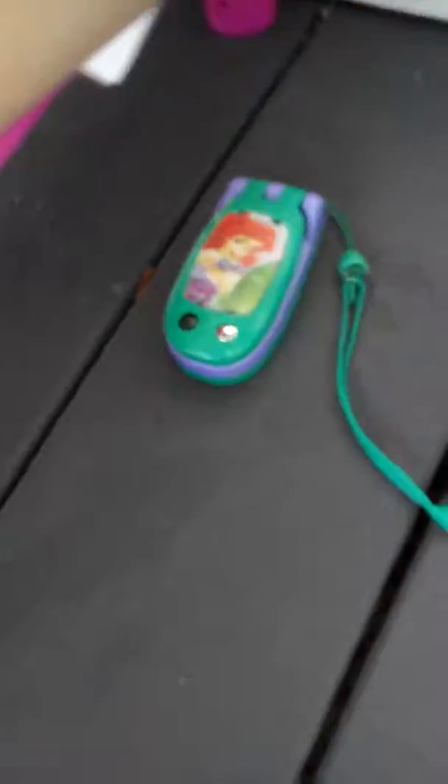And over here, here is my toy phone. It's Ariel. Doesn't work. I use it for my phone. And then here is Zara's bottle. Here is Bailey's bottle.